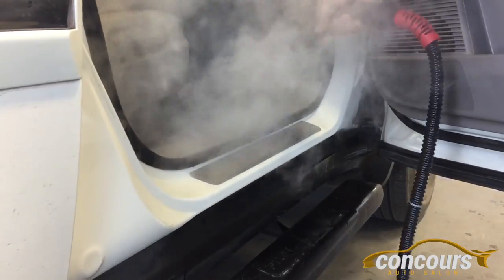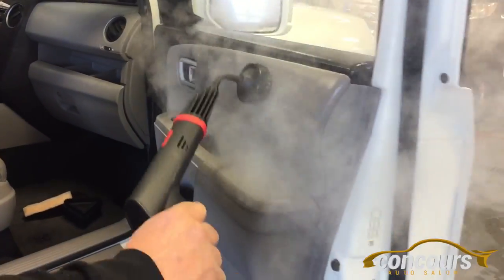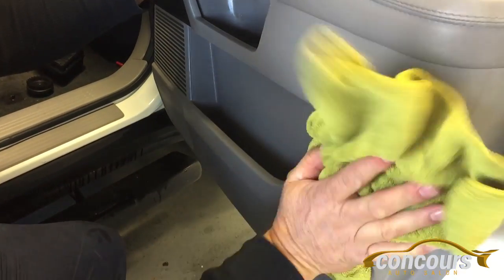There's a lot of uses for these steamers. Kevin Farrell is very, very knowledgeable. I highly recommend you give him a call if you're looking for a vapor steamer, and check it out.